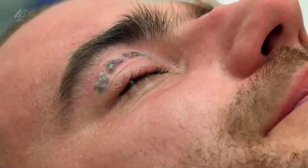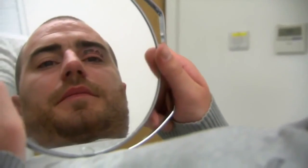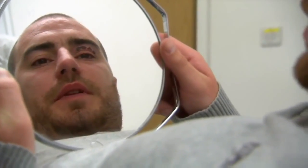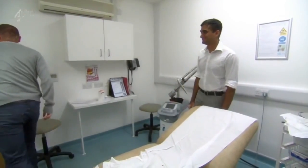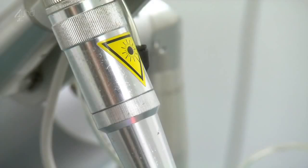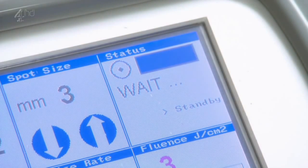That's all treatment done for today. It's a wee bit swollen, but it went really well. First session over, and it looks like the two-year hangover of Grant's drunken tattoo is finally starting to lift. But the treatment isn't always completely successful, and it could be nearly a year before Grant knows whether he can say goodbye to the tattoo forever.